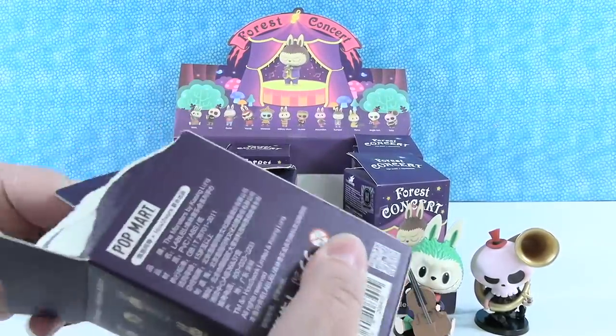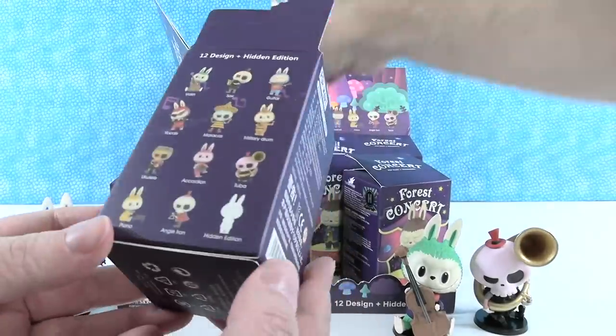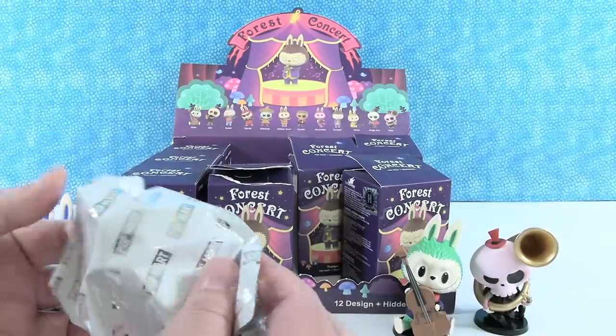I think it would be cool. I mean, how many times do you see merchandise of the angle iron? Almost not — not very often.